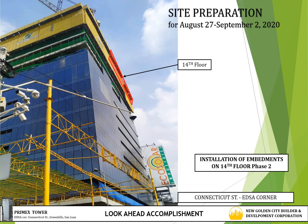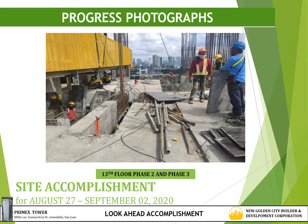For site preparation for August 27th to September 2nd, 2020, for curtain glass walls, the installation of embedments will be on the active floor — 14th floor phase 2. For MEPS works, the target or preparation for August 27th to September 2nd, 2020 is 13th floor phase 2 and phase 3, or in actual concreting the 14th floor phase 2 and phase 3.